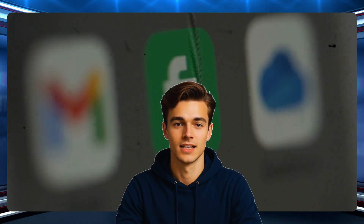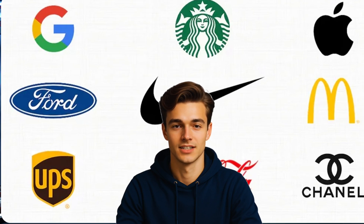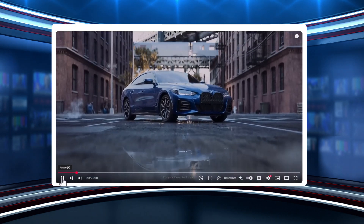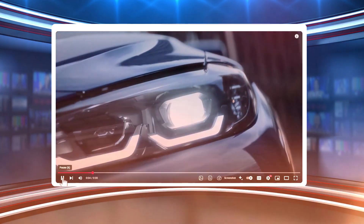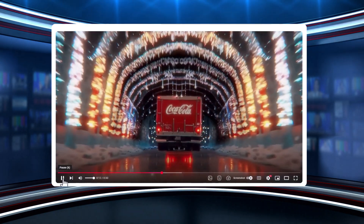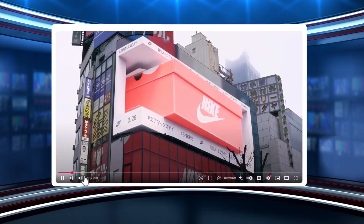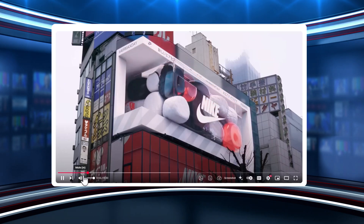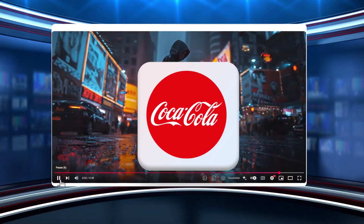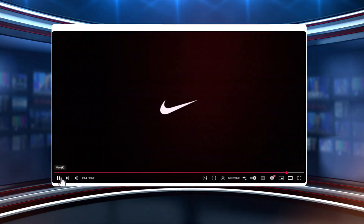And it's not just freelancers or small businesses. Even some of the world's top companies are now using CGI ads to promote their products. In today's fast-moving digital world, top companies are always looking for smarter, faster, and more creative ways to grab attention. That's exactly why AI-generated CGI ads are becoming their go-to marketing tool. Some of the world's biggest brands, like Coca-Cola, Nike, and McDonald's, are already using this technology to enhance their campaigns.